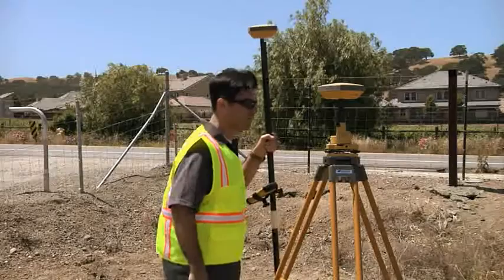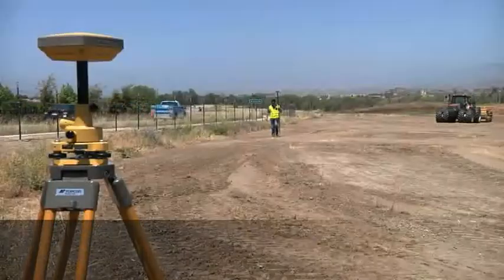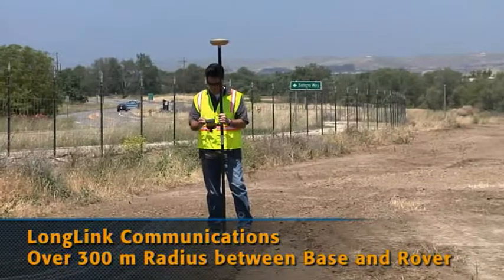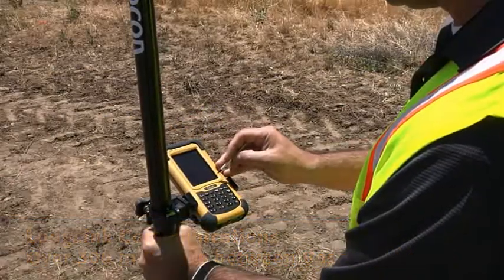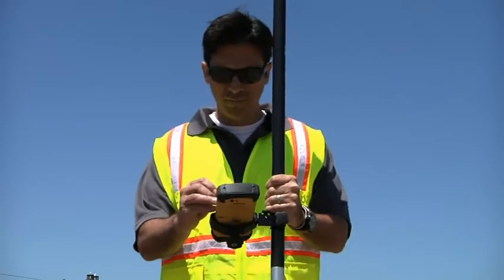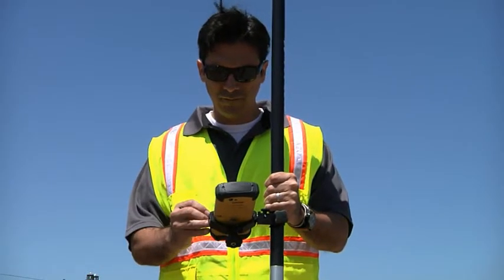Employing Topcon long-link technology, Hyper SR base-rover pairs can operate in a radius of over 300 meters. Whether you've used RTK GPS before or are just getting started, Hyper SR makes nearly any mapping or staking project a breeze.